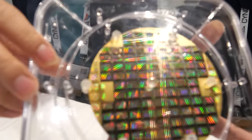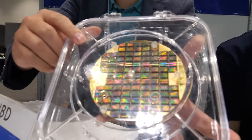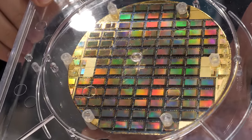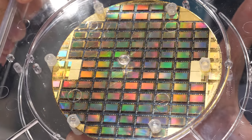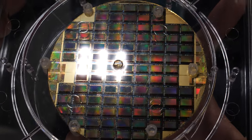Right here is the wafer. Each one of the panels is the 720p, 5,000 DPI panel you just saw, and this is how they look on a four-inch wafer — each one is a 720p, 5,000 dots-per-inch panel.